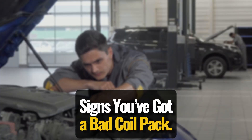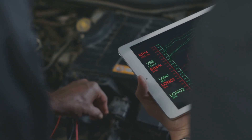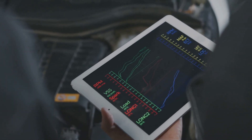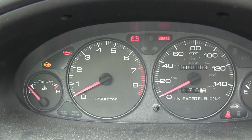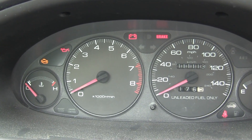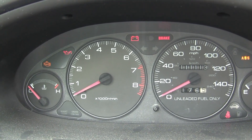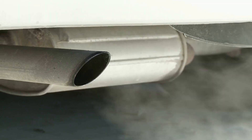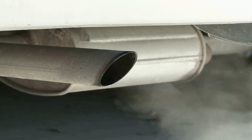Signs you've got a bad coil pack: if your engine's misfiring on just one cylinder, especially when it's cold or under load, chances are you're dealing with a bad coil pack. A rough idle, sluggish acceleration, and poor fuel economy are all warning signs. In some cases, you might even catch a whiff of raw fuel in the exhaust, which is a pretty clear sign that one cylinder isn't firing like it should.